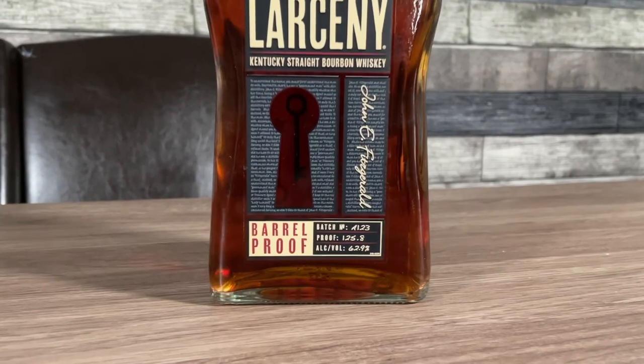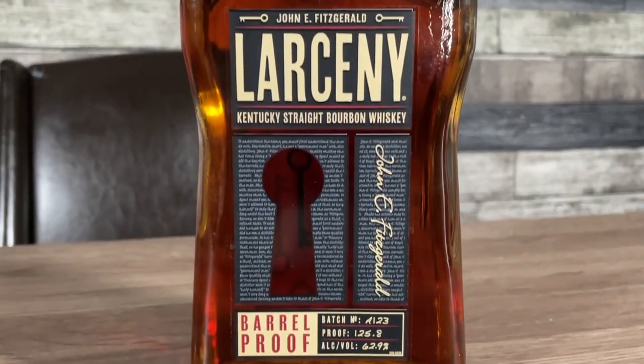We've got Larceny Barrel Proof A123. Typical price on this one is $60, but I managed to find it at $49.99 - pretty sure that's the outdated price, so somebody might get a talking to about that. This bottle is a blend of six to eight year old bourbons, uncut, non-chill filtered. It comes in at 125.8 proof. This is the first batch released for the 2023 year. The batch naming: A for first batch, 1 for January, 23 for the year.